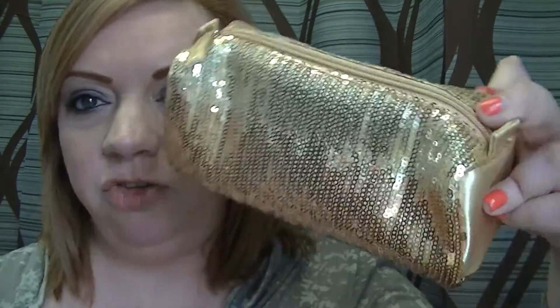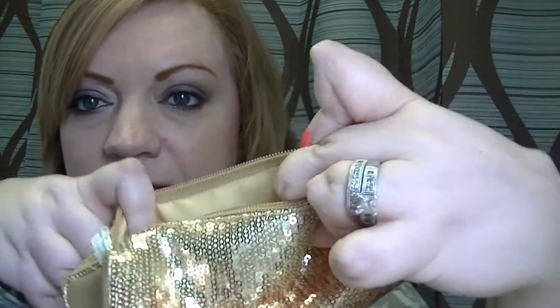So this is the bag. It's just a gold sequined bag with a zipper tab. The lining is gold inside. It's not exactly like the one I got last year — that one had a wristlet strap and a little pocket — but this is very cute. It comes with two eyeshadows, a lip gloss, and a double-ended eyeliner.